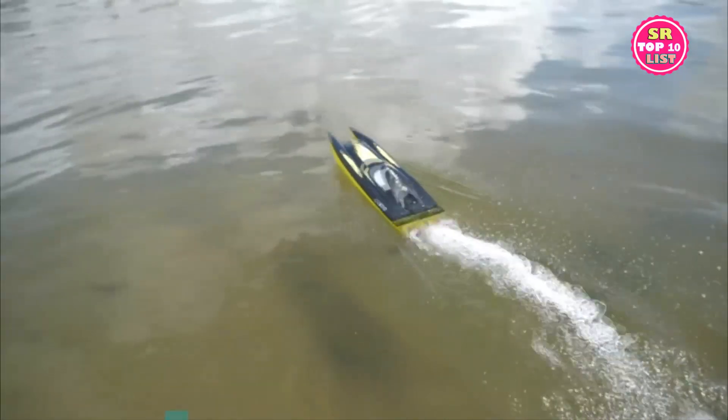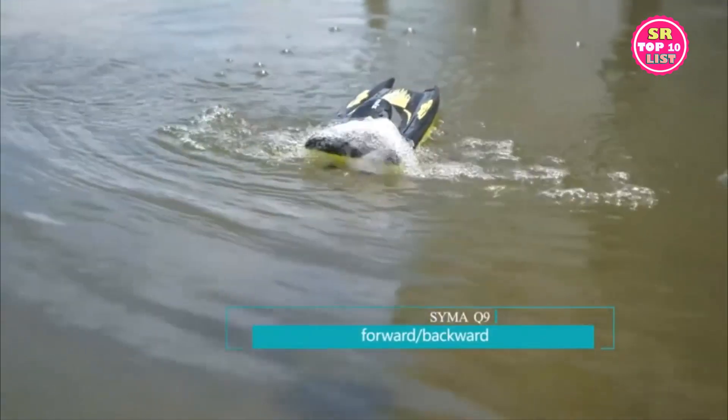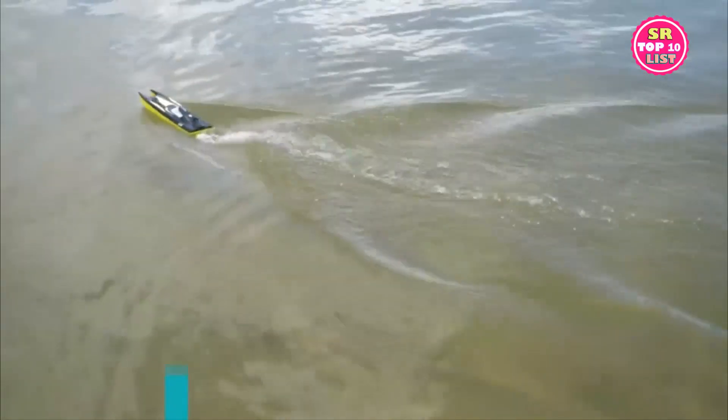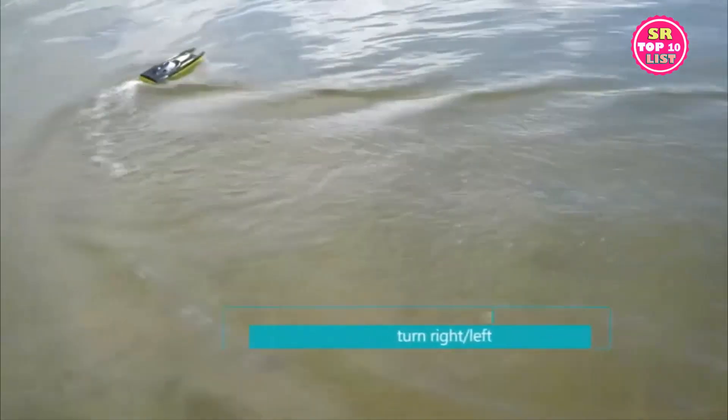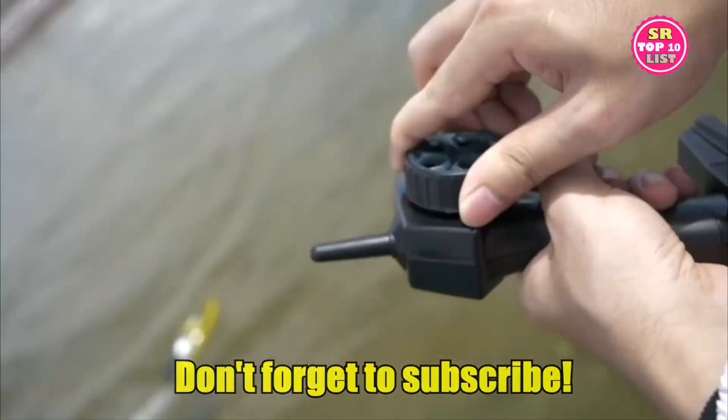Different from others, this remote control boat can be played continuously for 20 minutes, while other RC boats offer only 8–10 minutes. When fully charged in 90 minutes, just enjoy constant fun with this boat. The radio control boat goes fast and responds well.